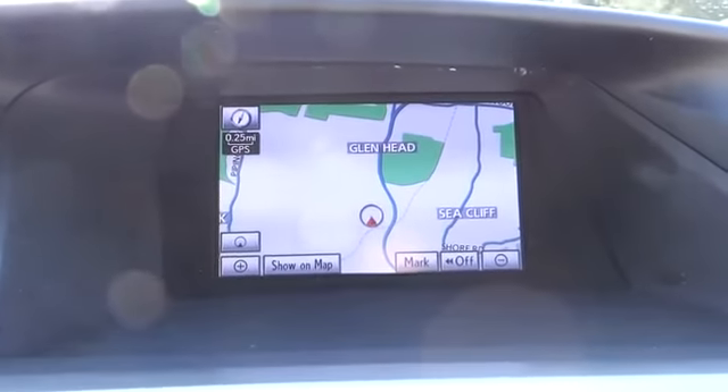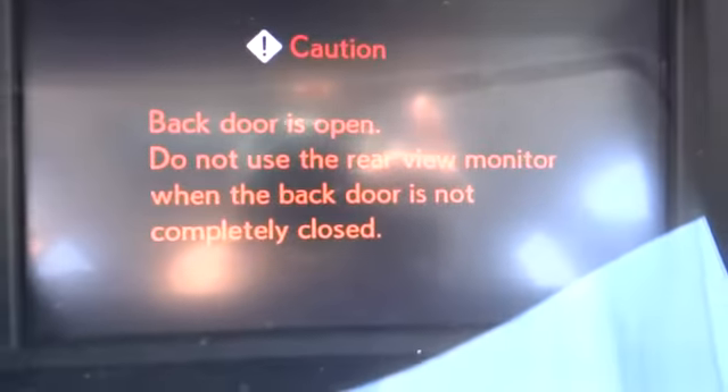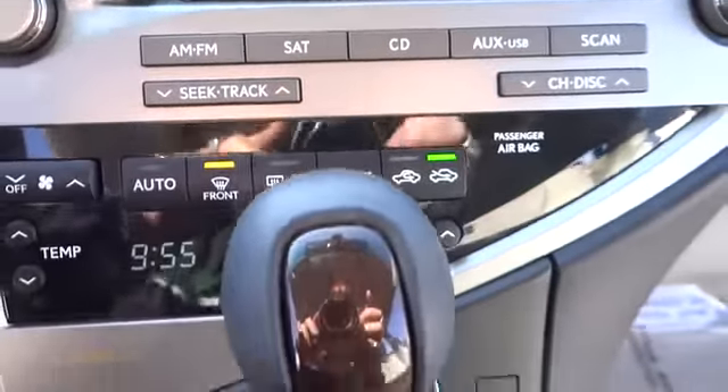Stability control, traction control, anti-lock braking system, power passenger seat, steering wheel audio controls, CD changer, all-wheel drive, tow hitch, remote engine start.